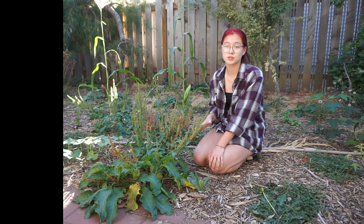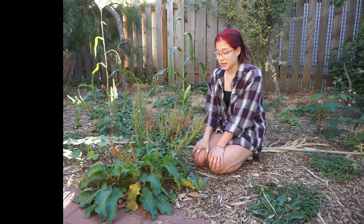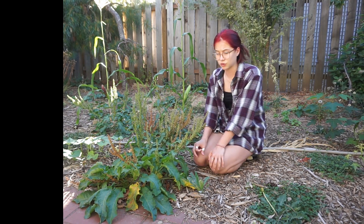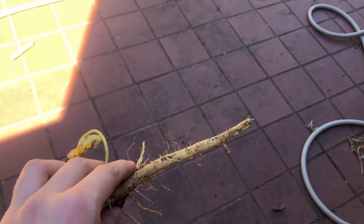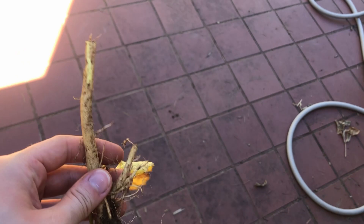Dock has a perennial rootstock, but its foliage dies back every year. In the first year it can get up to one and a half feet wide and tall, and then it can get up to four feet wide in later years. It has a large tap root, which makes it more drought tolerant because it can reach water that's further down.